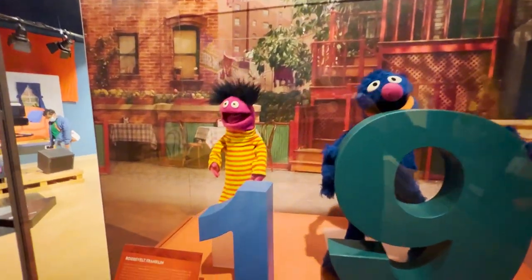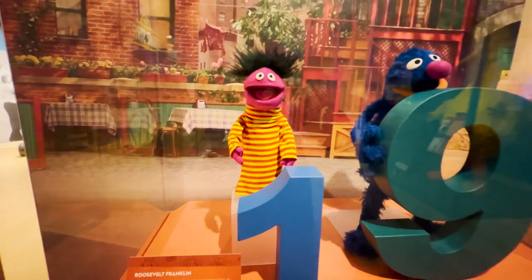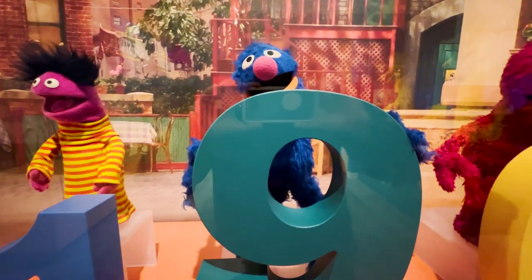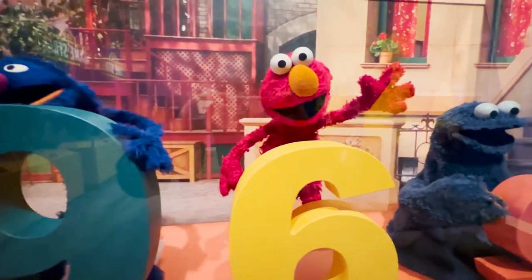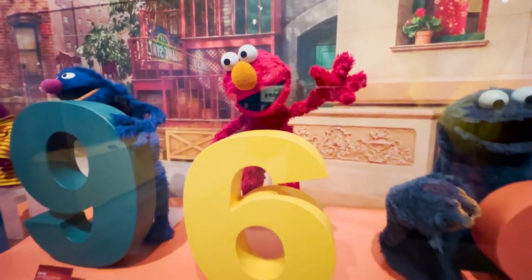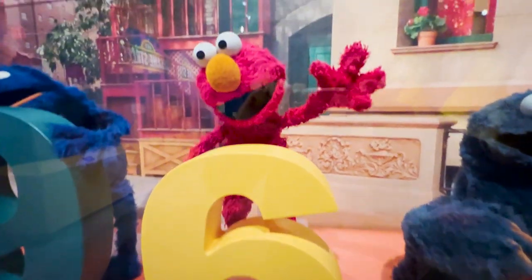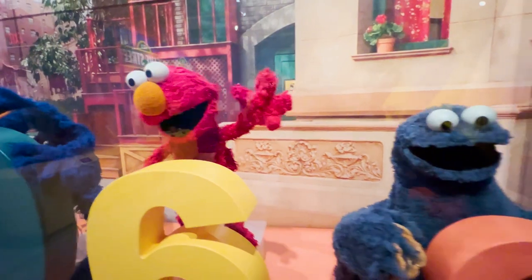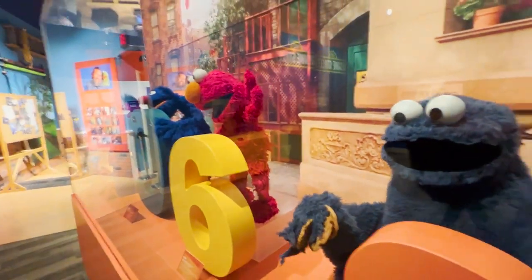Roosevelt Franklin, used around 1970 on screen. Here's a Grover used in Sesame Street. I don't know which episodes it would be because they probably created hundreds of every character. Here is an Elmo photo puppet — so I'm guessing this was used for promotional images, meaning he probably doesn't have a hole in the back because it's not actually a puppet.